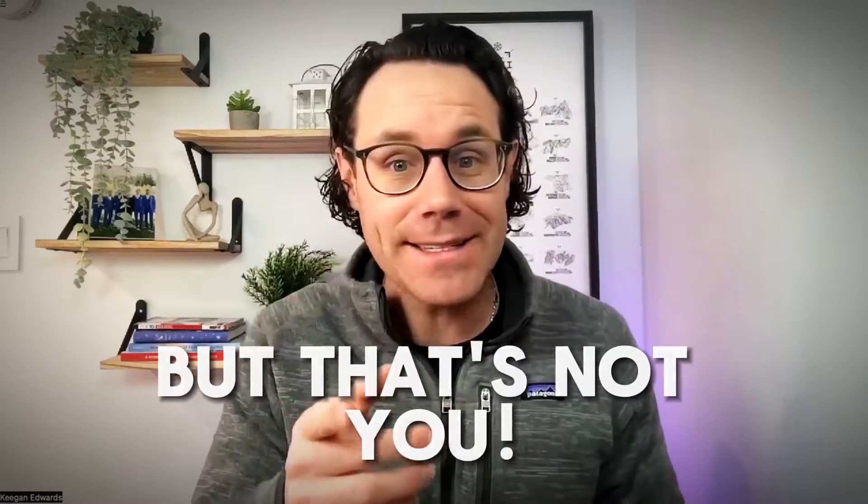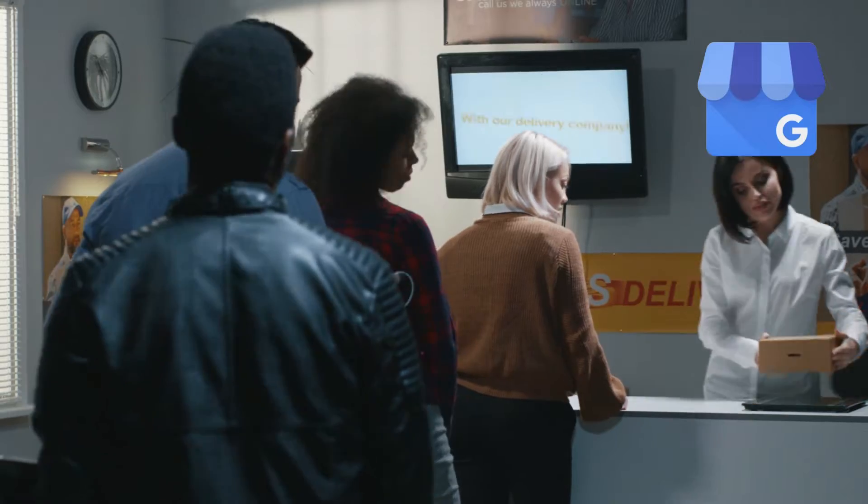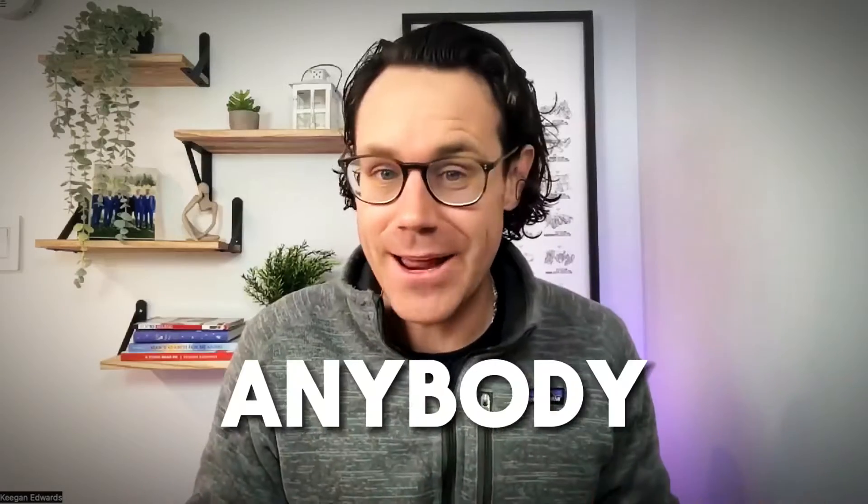But that's not you because you're here watching this video, and I'm going to tell you exactly the things that you need to do. There are only a couple of them to get consistent customers from your Google My Business page, and we're going to break this down. It's so easy — anybody can do it.